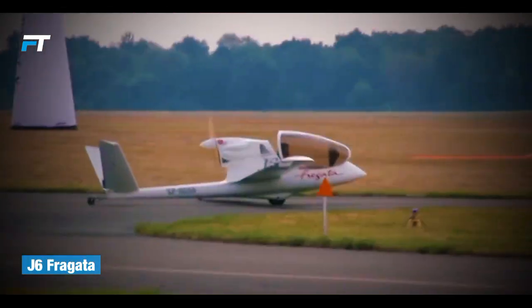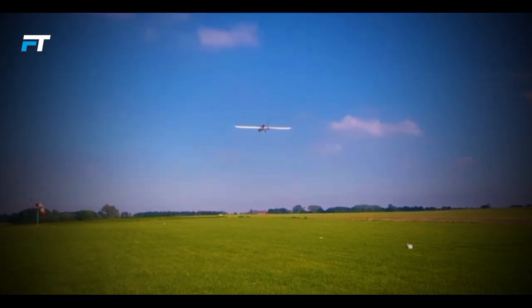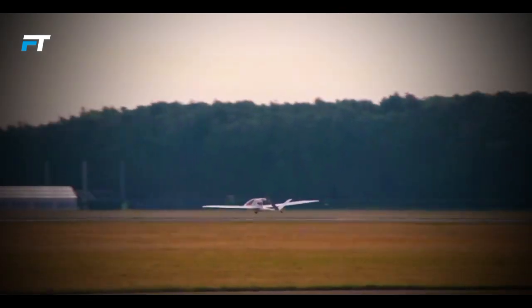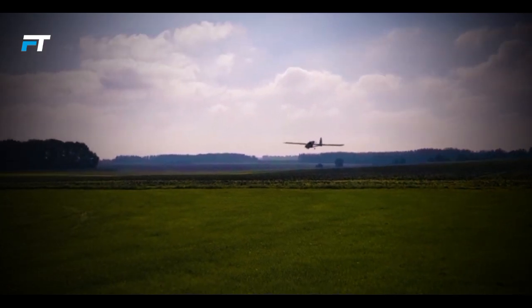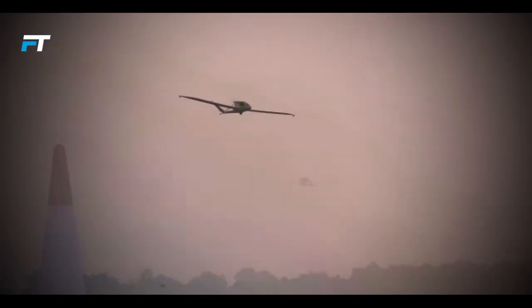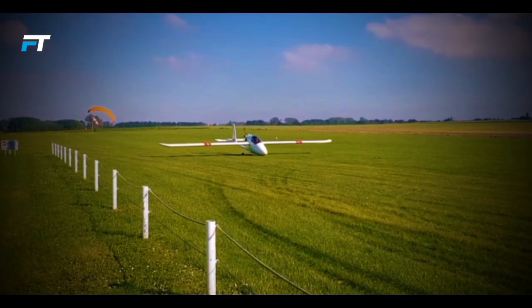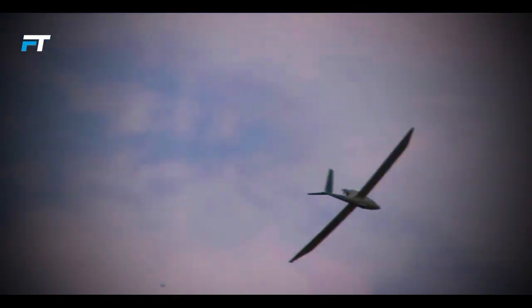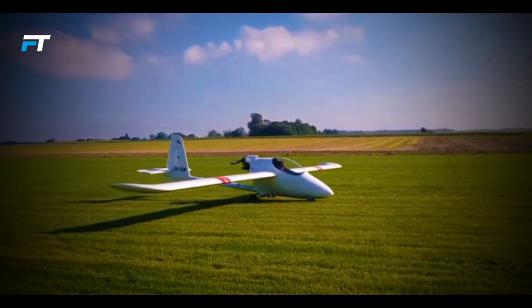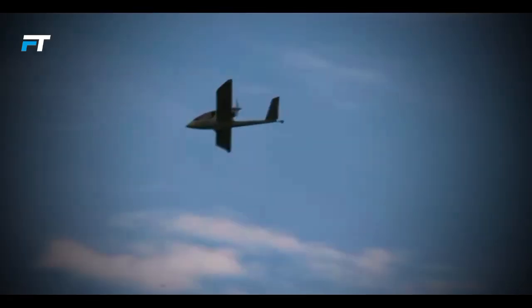16. Altinger J6 Fragata. The Fragata J6 motor glider stands out as one of the safest aircraft in aviation, boasting an impressive lift-to-drag ratio of up to 24. This single-seat design prioritizes economic efficiency, offering low weight, compact size, and reduced fuel consumption. Its composite airframe blends the capabilities of an aircraft with those of a glider, making it versatile for aviation training, long-distance touring, and commercial applications like patrols. The J6 is equipped with a reliable Honda engine featuring direct fuel injection and a sophisticated diagnostic system.